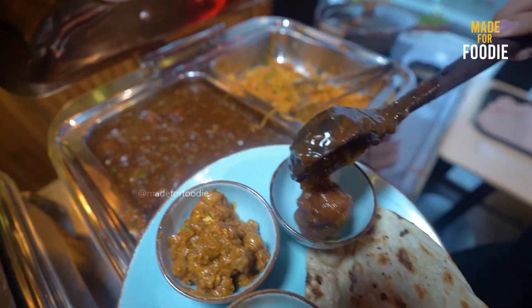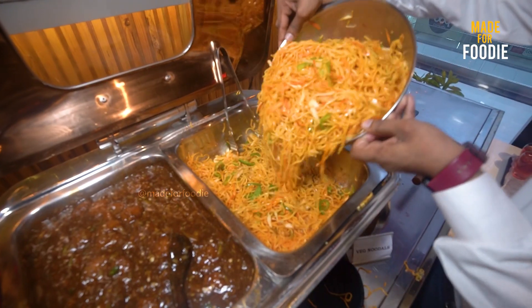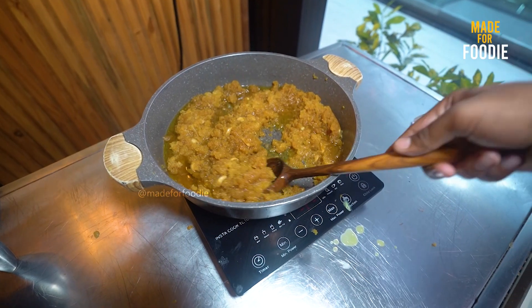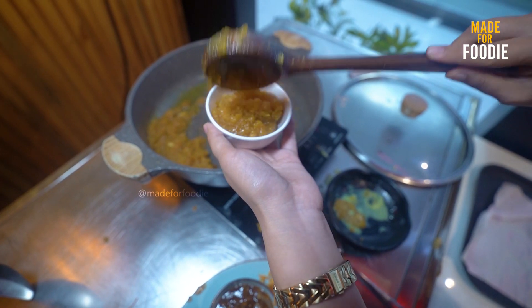This is our Manchurian. The quality of the noodles is very good and I like to eat noodles. Look at the halwa — I am going to take the halwa. The quality is very good and the quantity is unlimited. You can refill as many times as you want — no problem.